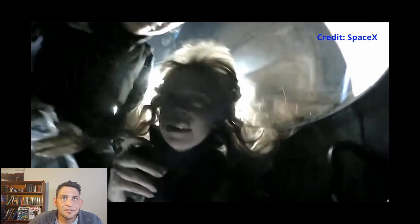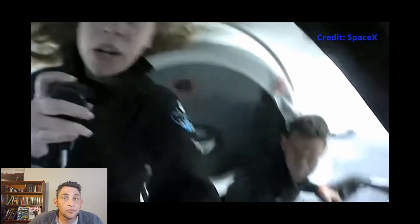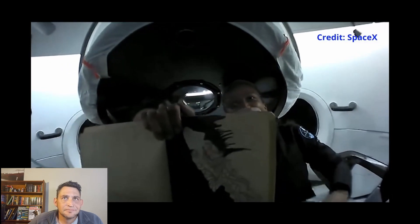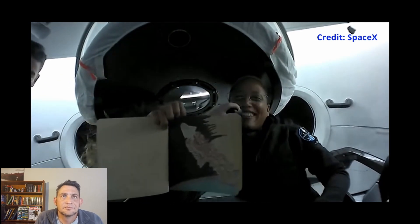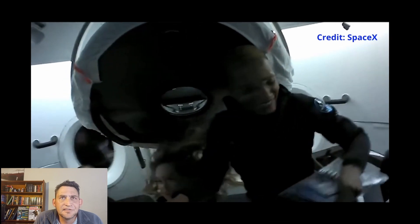There you can see Hayley and Sian inside the glass dome. They had quite a few interviews, especially with St. Jude's, which is a hospital that specializes in the treatment of childhood cancers. And this is some of the fun they had — there you can see Sian explaining and showing her artwork. She drew a dragon capsule on its way to space. They also had some cold pizza in space.